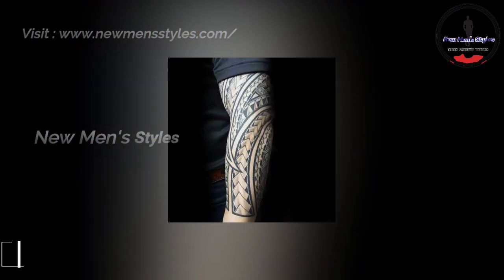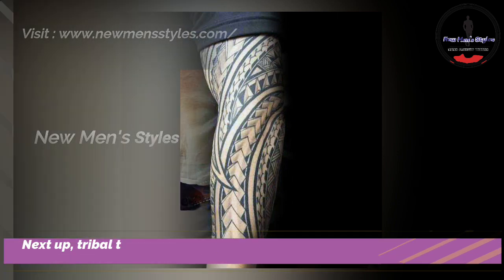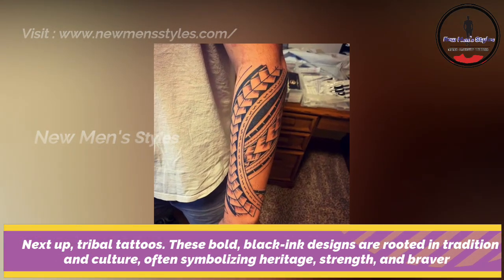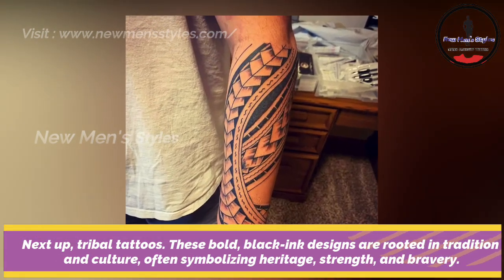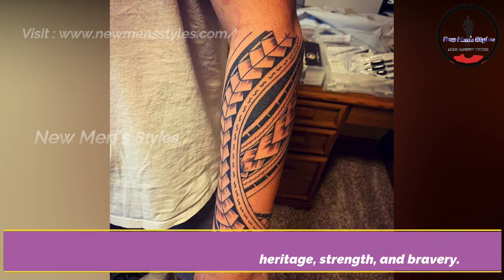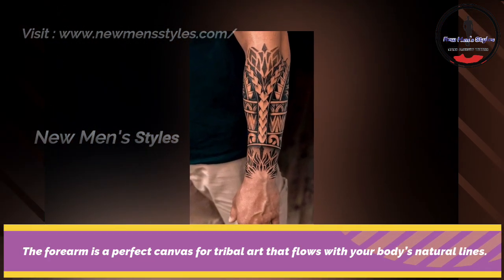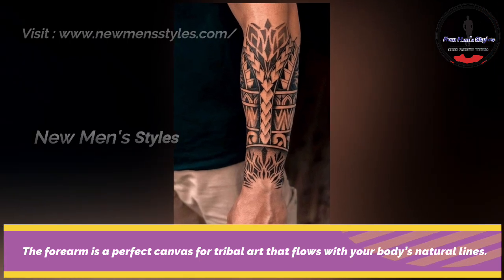Tribal tattoos on forearm. These bold black ink designs are rooted in tradition and culture, often symbolizing heritage, strength and bravery. The forearm is a perfect canvas for tribal art that flows with your body's natural lines.